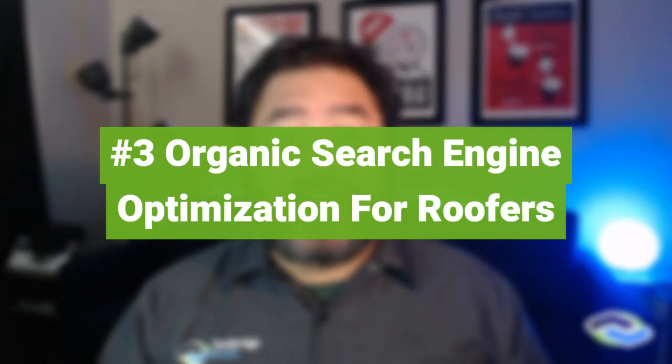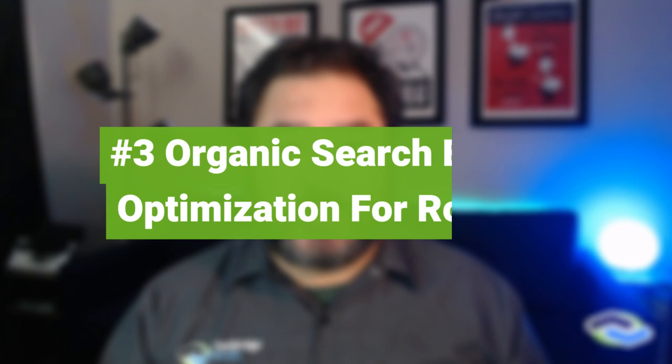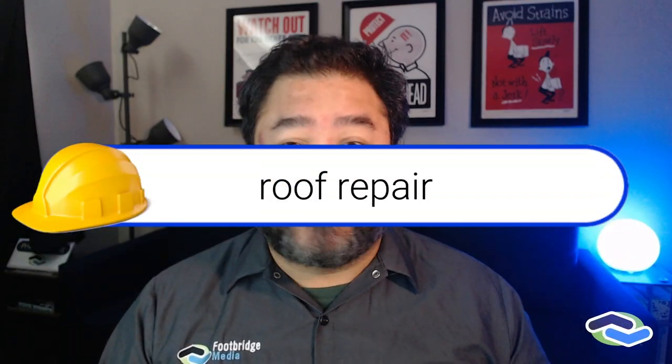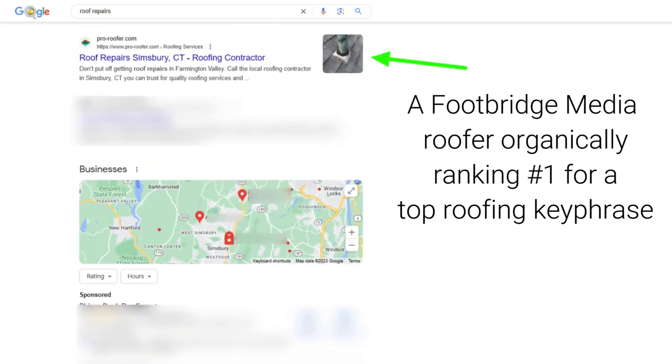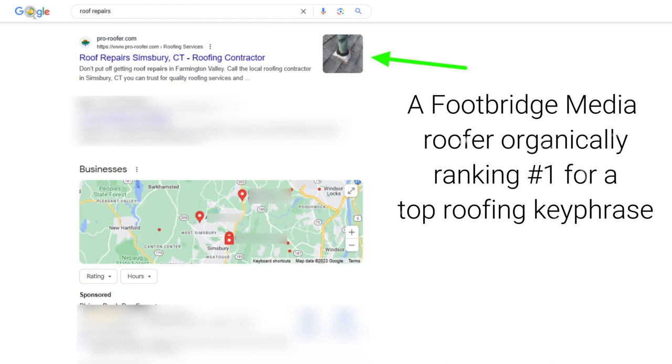Number three: organic search engine optimization for roofing websites. For your roofing website to be seen by someone who searches for terms like "roof repair" or "do I need a new roof" in search engines like Google, you need to worry about search engine optimization — sometimes called organic SEO. It's basically the practice of properly building, writing, and developing sites so that search engines can best understand the subject matter of your website. When roofing SEO is done right, your website can outperform your competitors for common search phrases that your potential customers may be using when they are looking for a roofer.